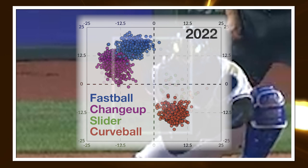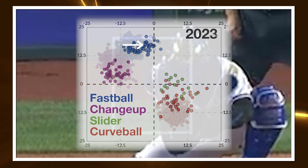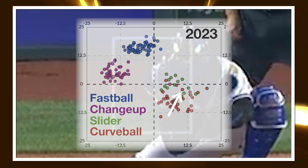Right off the bat, his fastball — those blue dots — have moved closer to the vertical line, so less arm-side run on that pitch. There's also more separation between his changeup, which are the purple dots, and the fastball, which are those blue dots. The green dots in the 2023 plot are new — that's his slider, and it gives him something to work with more laterally across the zone. And the curveball, those red dots, also look a bit different — similar to his slider now with more downward break, as opposed to the more up-down 12-6 curve he threw last year.